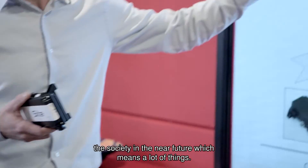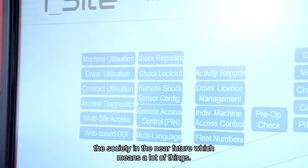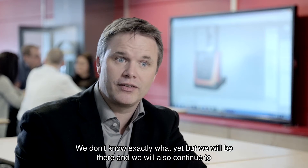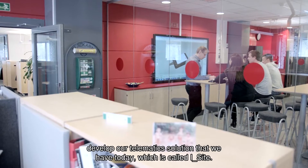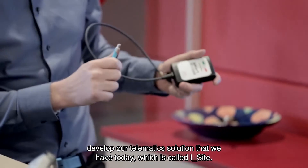We know that at least 50 billion devices will be connected throughout society in the near future, which means a lot of things we don't know exactly yet. But we will be there, and we will also continue to develop our telematics solution that we have today, which is called iSight.